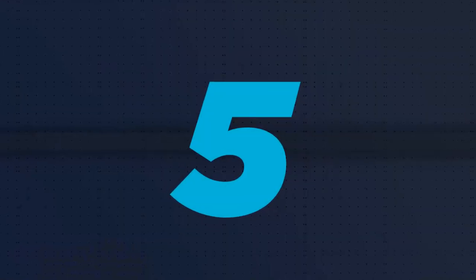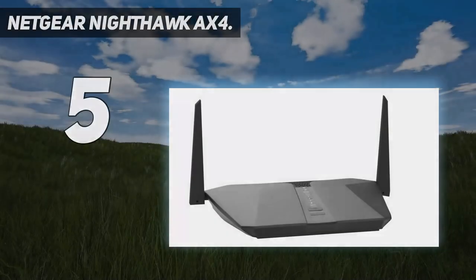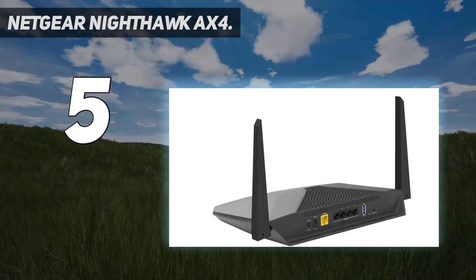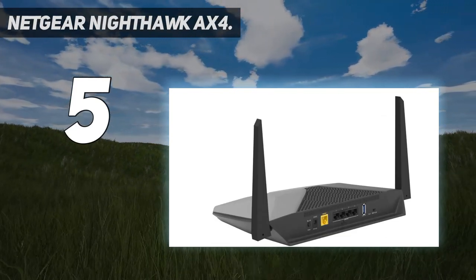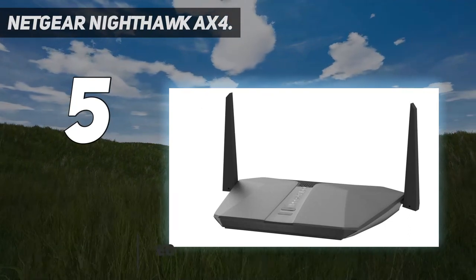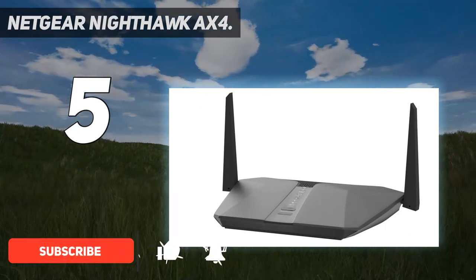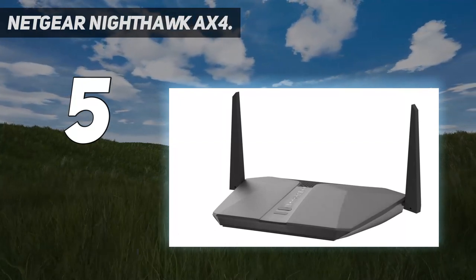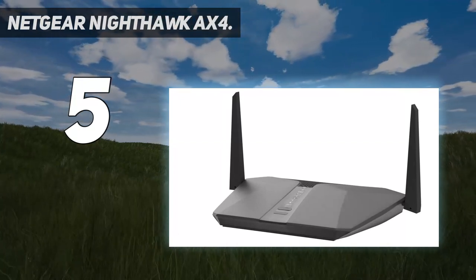Starting at number 5: the Netgear Nighthawk AX4. Wi-Fi 6 is spreading across product lineups, and the Nighthawk AX4 is an excellent example of what this spec can accomplish even on a more budget router. The Nighthawk AX4 does not have the flashy colored stripes and LEDs of high-end gear.